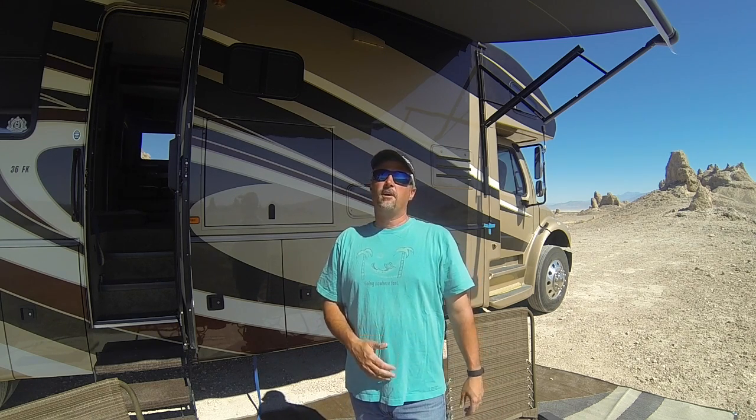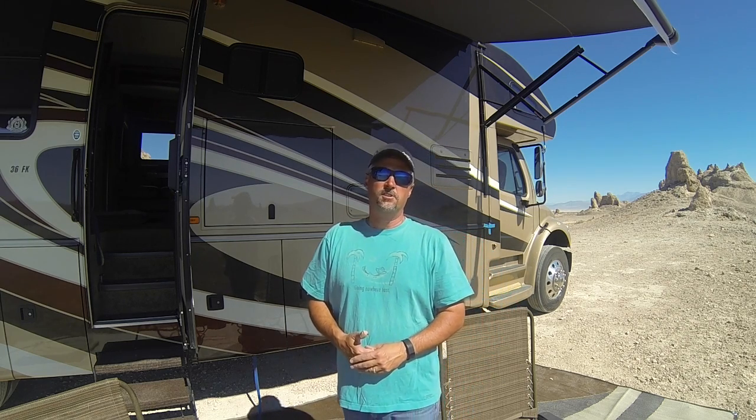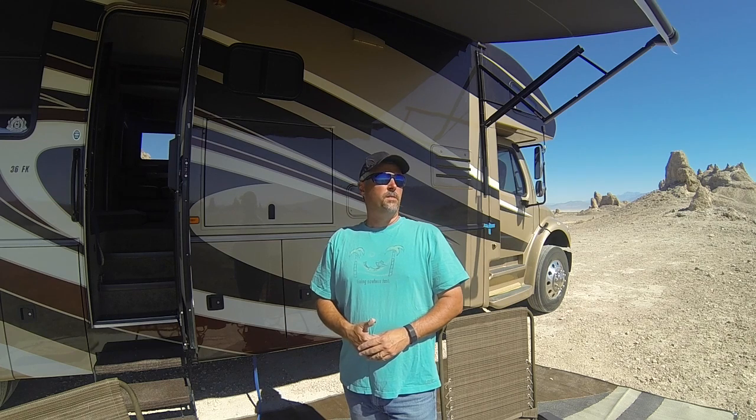One thing is for sure about solar power: every person you talk to is going to have a different opinion on what's the right way to do it, what's the wrong way to do it, how much you need. I believe it's a very individualized situation. You really need to evaluate your power usage to determine how much solar and battery power you need. Today I'm going to talk about what we have for our setup in our 2013 Seneca.